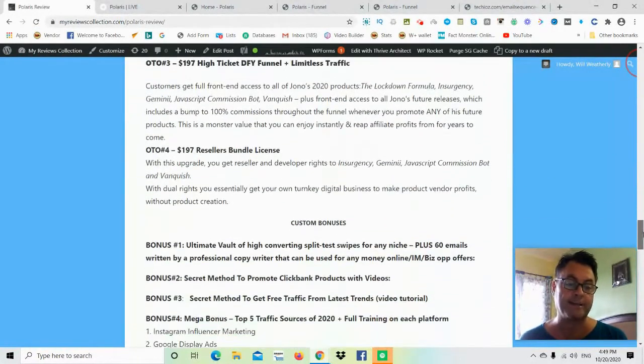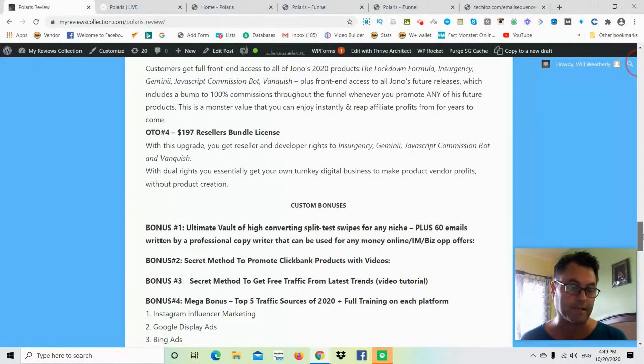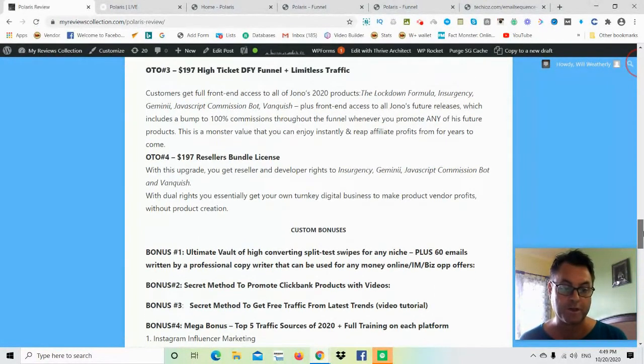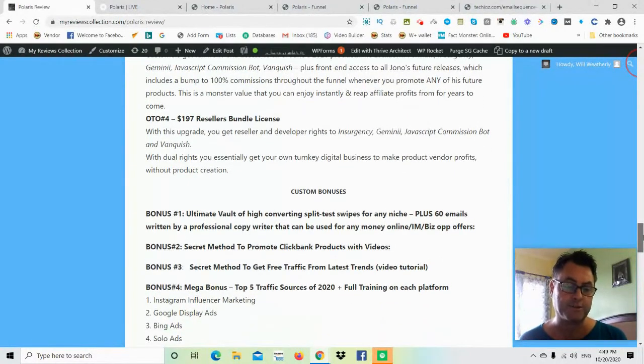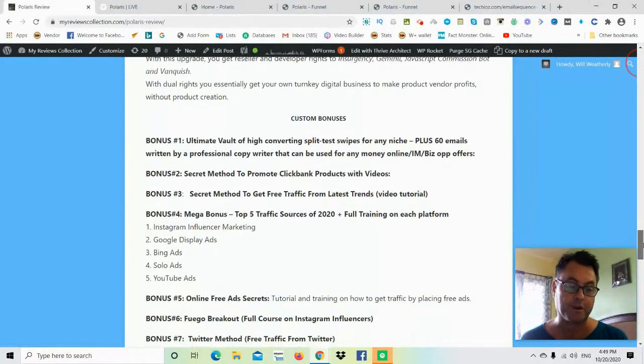In my special bonus, I've got the ultimate vault of high-converting split-tested swipes that can be used for any niche. I've also got 60 emails written by a professional copywriter that can be used in the make money online, internet marketing, and business opportunity niche. This is where you're going to make your money — in the email follow-up. So I've got two sets of email swipes: one general and one specific to internet marketing.